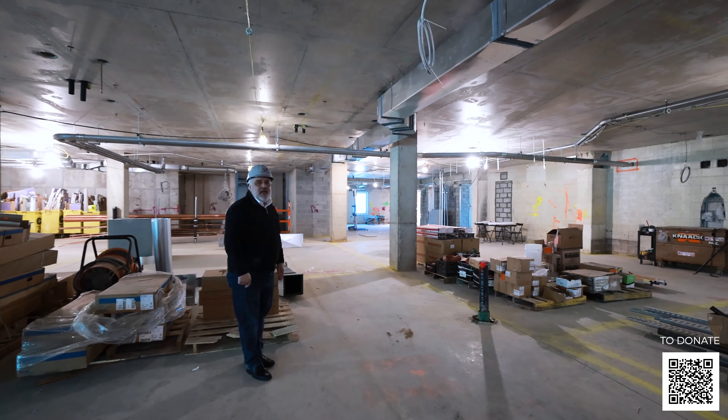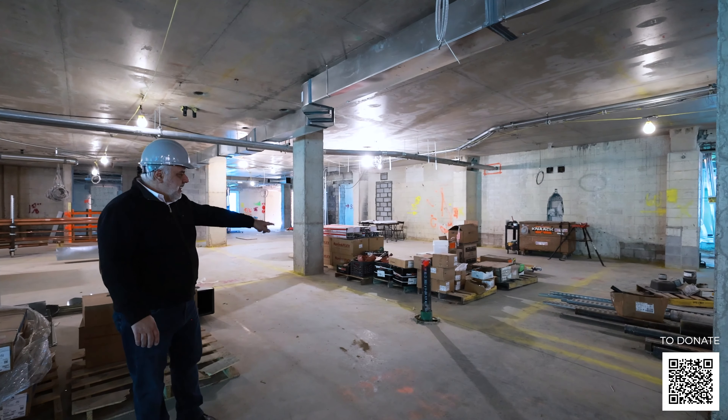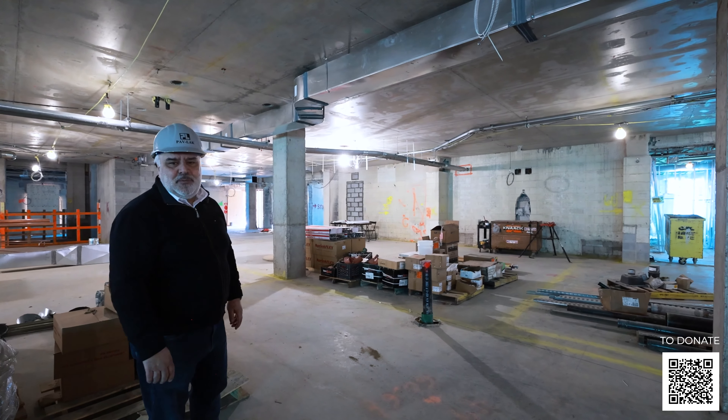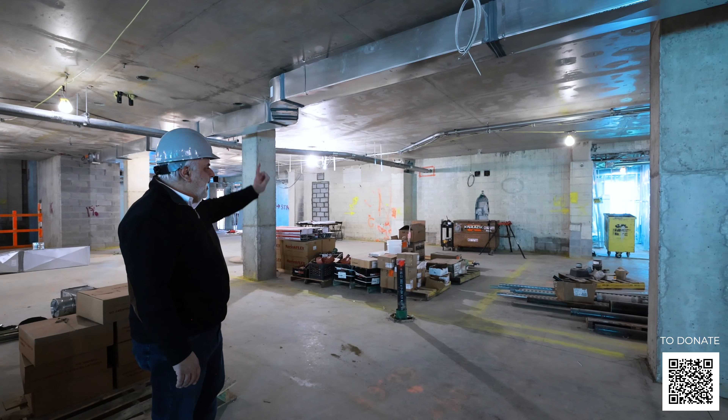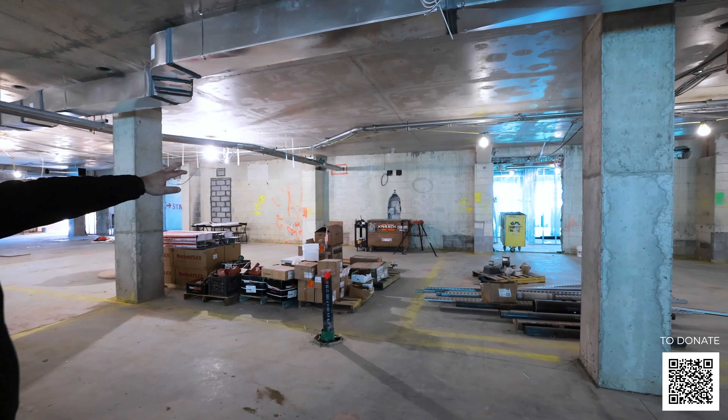One of the nice amenities we have in the facility is an area that we're going to call the taverna, and where that pipe is right now is where the fireplace is going to be. Right behind this room is essentially a movie viewing room.